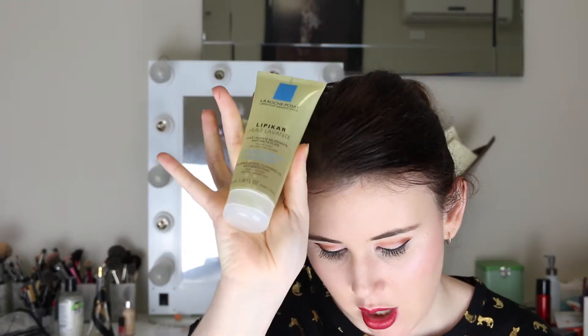This deluxe travel size is $12.95 for the 100 ml, and the full size is 400 ml for $32.95. You can also use it in baths — so if you wanted a moisturizing bath you can pop some in. I might give that a try; that sounds like a nice idea.